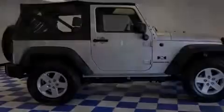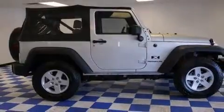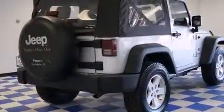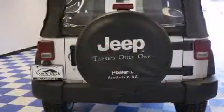Introducing the 2008 Jeep Wrangler. With just over 40,000 miles on the odometer, this SUV represents today's zero-compromise sport utility vehicle. Climb aboard and take charge of the terrain below.